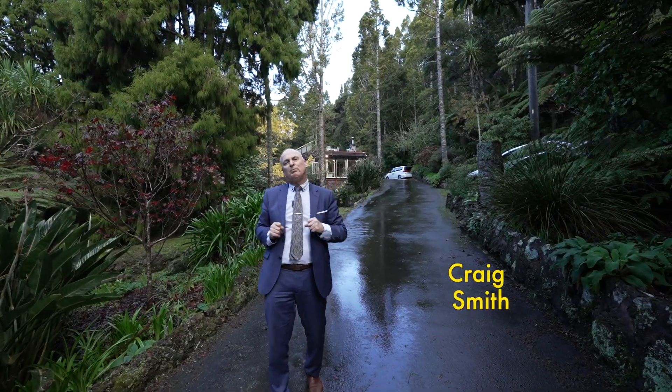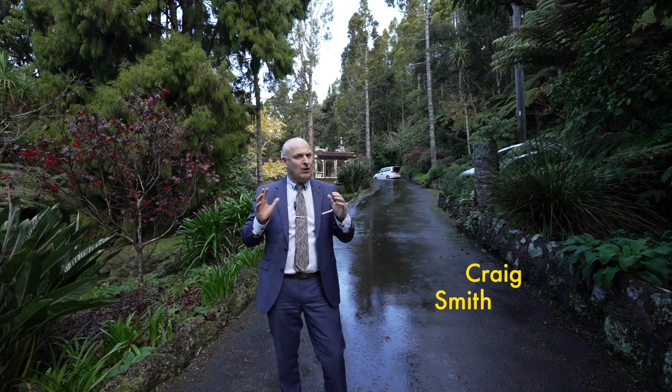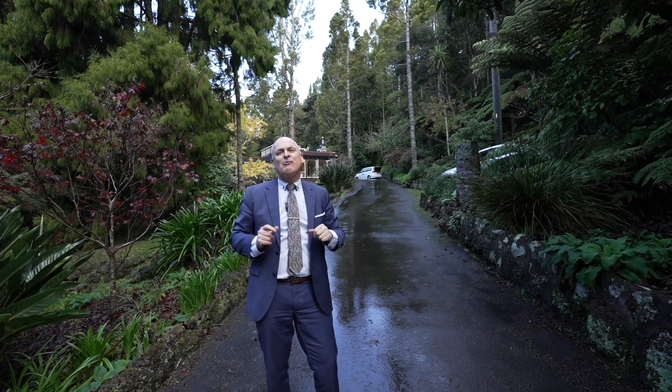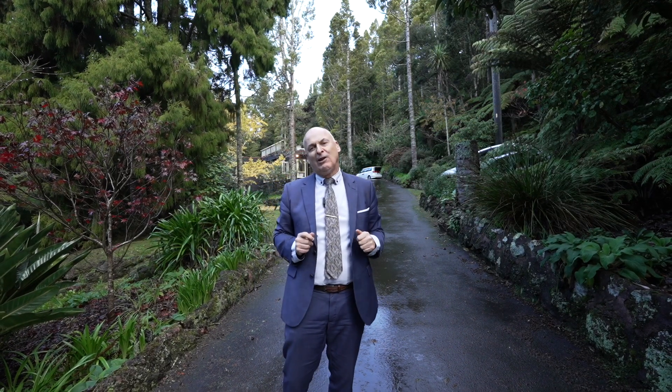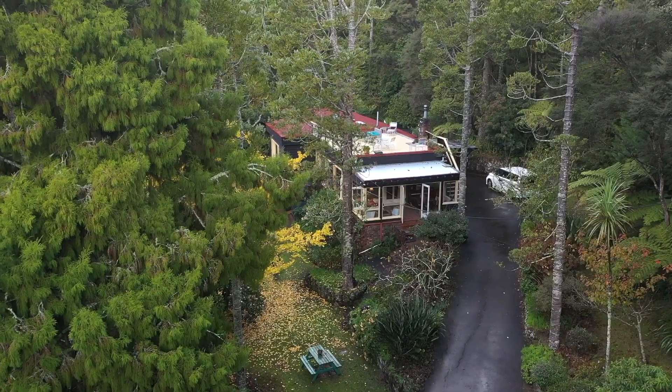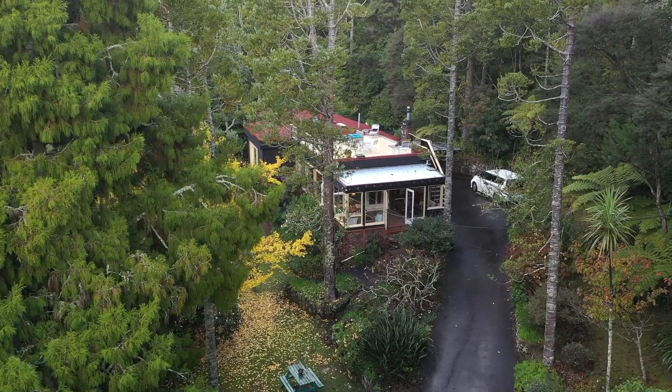Today we're looking at one of the most very special homes in Titirangi. A lot of history is involved here and it's a great iconic property. I'm Craig Smith of the Smiths, West Auckland's leading property agents, and I'm here today to show you 218 to 220 Atkinson Road, Titirangi.